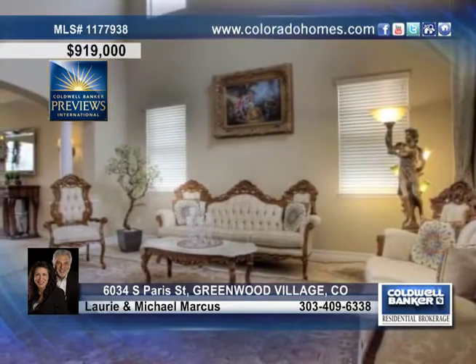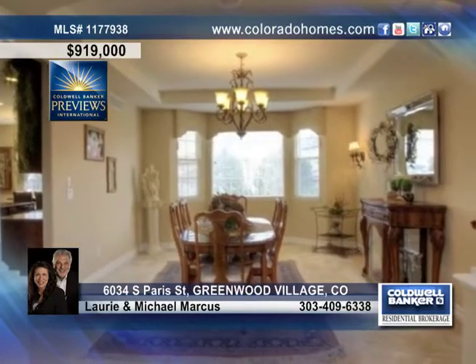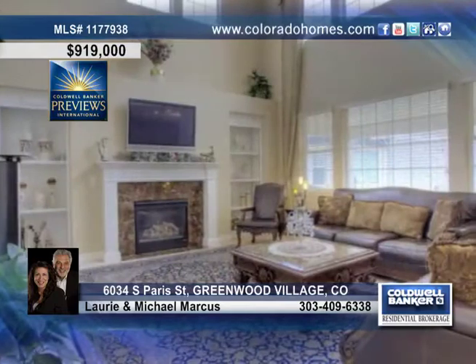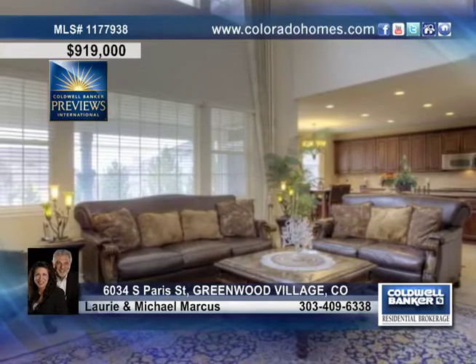This beautiful home welcomes you with a vaulted travertine marble entry, an abundance of natural light, and soaring ceilings. Delight in a sweeping staircase to the upper level, a stunning formal living room, and an elegant dining room perfect for holiday gatherings.